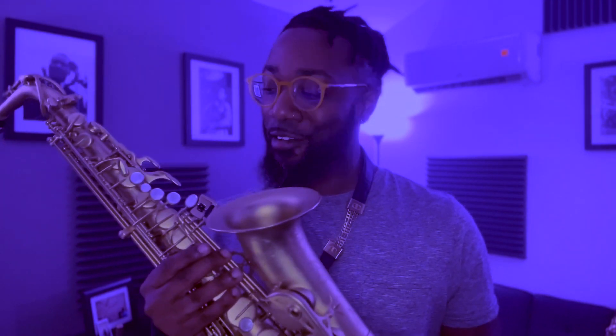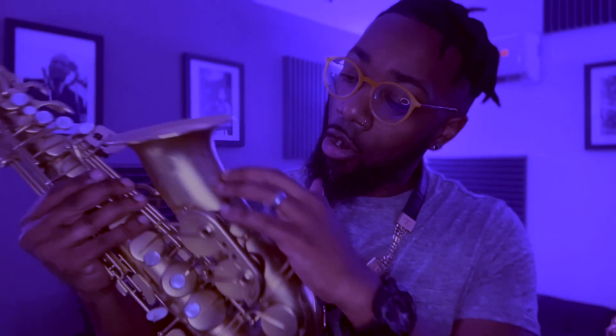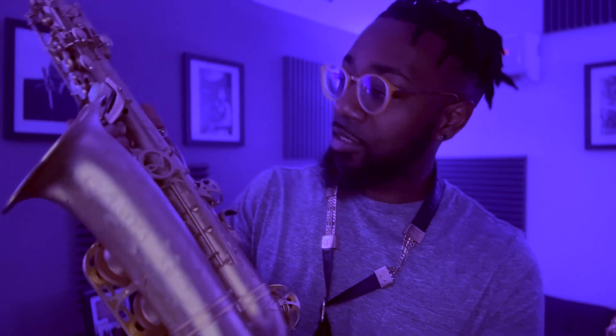Hey, what's going on. My name is Vandell Andrew, and what I have with me today is the Antigua Winds Model 25 alto saxophone. As you can see, this instrument is beautiful — not only is it beautiful, but it has the unlacquered finish and really cool engraving that goes around the bell and all around the body of the horn.